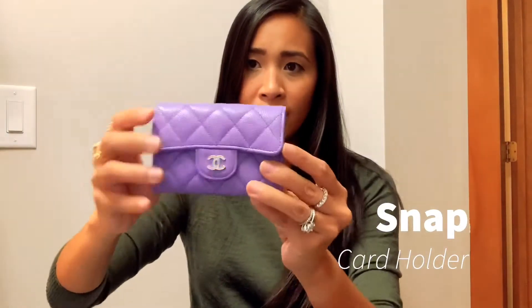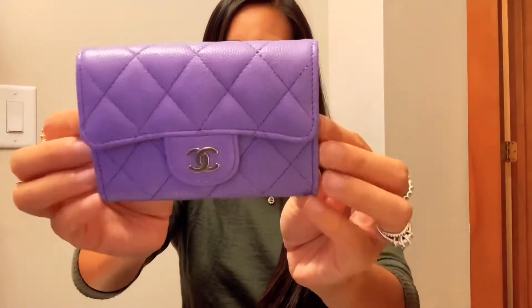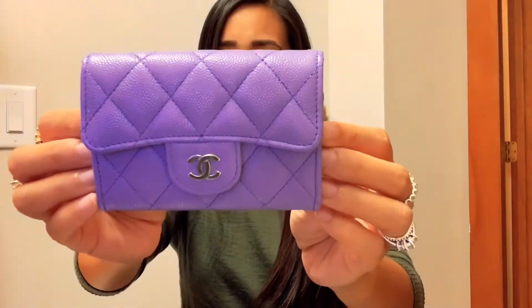This is the Chanel card holder — it's not the XL because I don't like big wallets. It's got the silver tone hardware. Look at that beautiful purple and grained calfskin caviar leather.